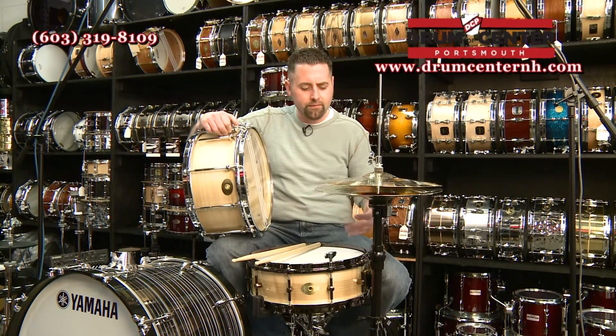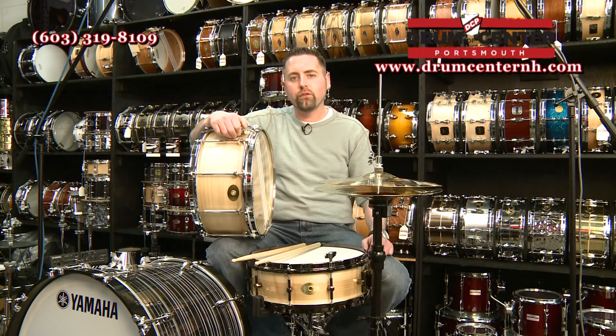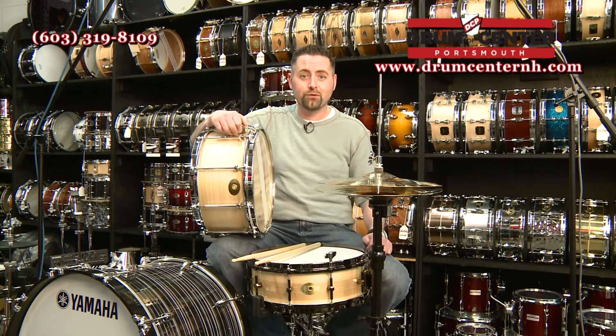I have a 5x14 here with black hardware and a 7x14 with chrome. These are some of the very first ones to come off the line and we're really excited to show them. If you have any questions about these, feel free to call or email — the info is on the screen.